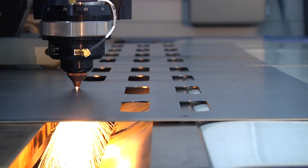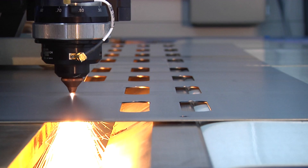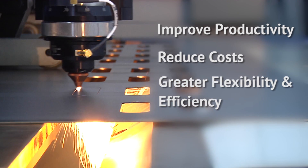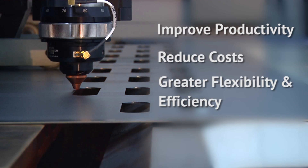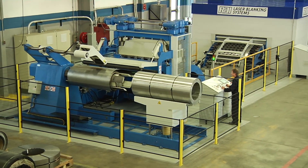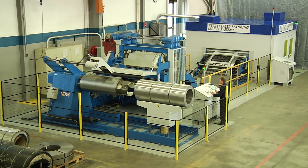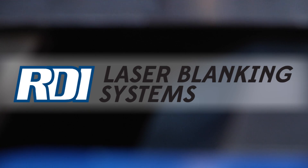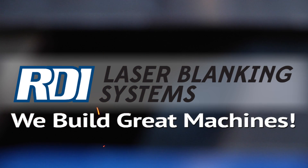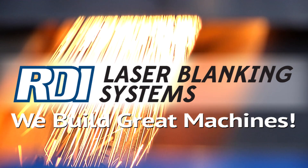RDI's coil-fed laser blanking delivers important benefits: improved productivity, reduced costs, plus greater flexibility and efficiency. At the RDI Group, we combine the best in technology and innovation to empower your business success. Our mission is simple — we build great machines to help customers like you meet and exceed your production goals.